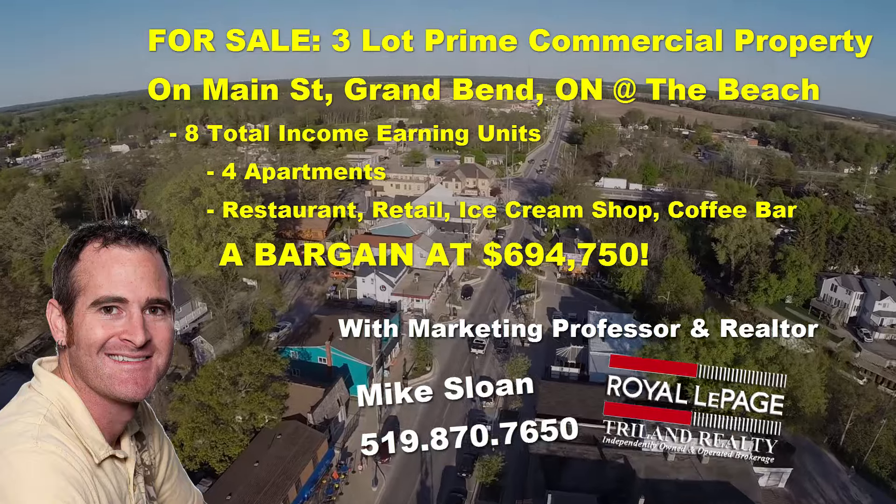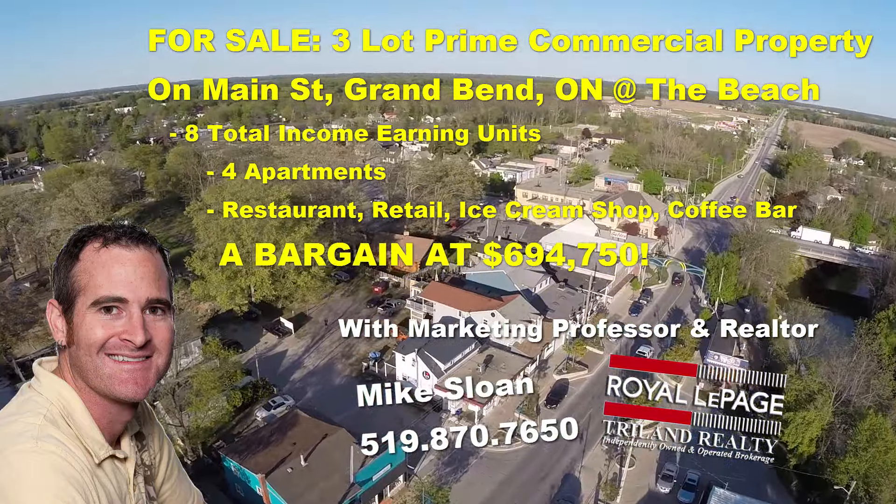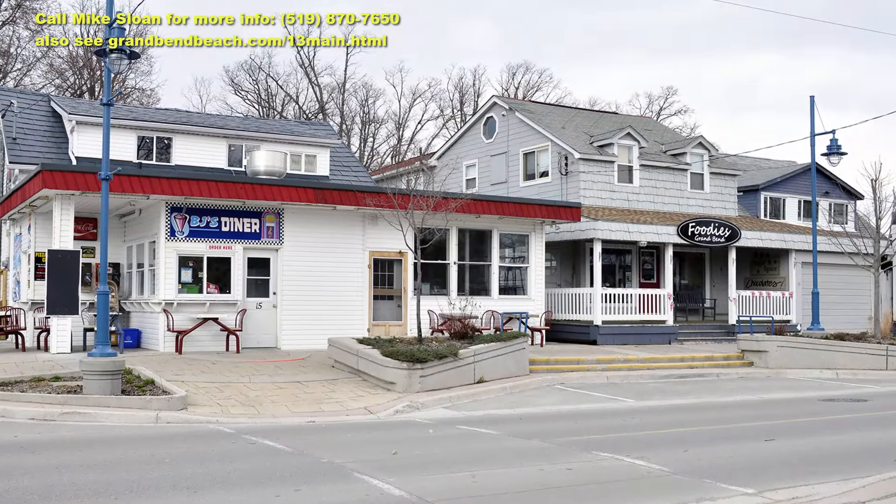Hey gang, it's Mike Sloan again — realtor and marketing professor extraordinaire. If you've seen my videos before, you know that I pick and choose my listings to focus primarily on properties that offer strong value. This one falls right into that category.